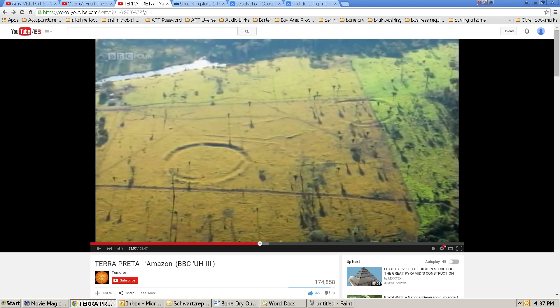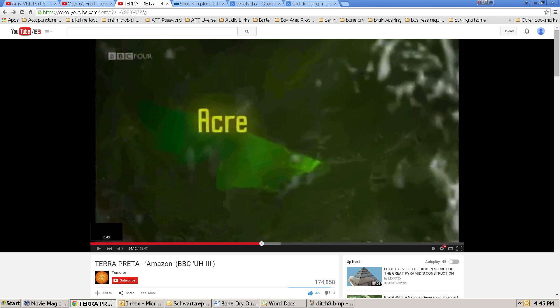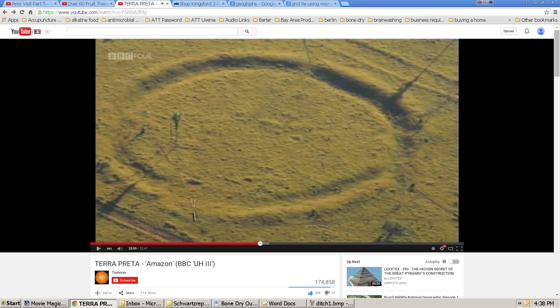These were discovered after the rainforest had been cleared and people could see the ground. It turned out that a geographer was flying over the Acre region in Brazil and noticed these structures on the ground. In the program, they interviewed an archaeologist who expressed the opinion that, for lack of another explanation, these structures must be of religious significance.